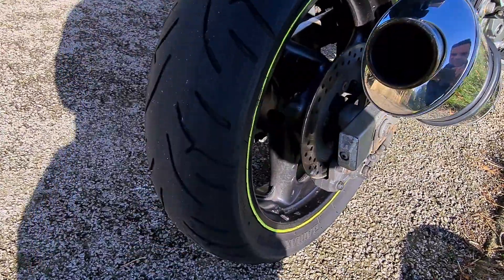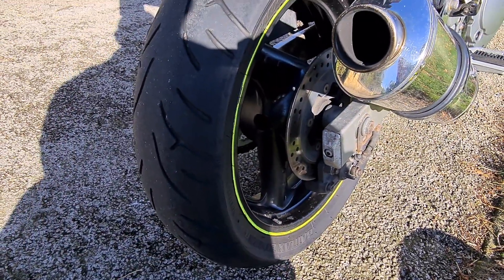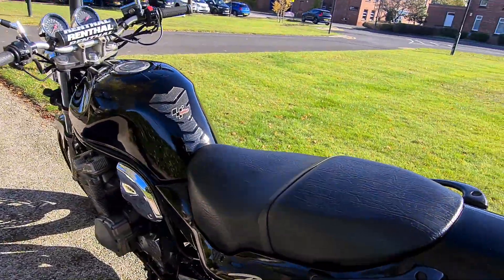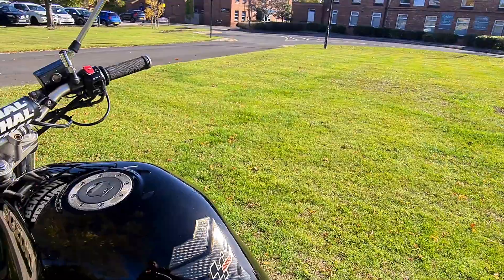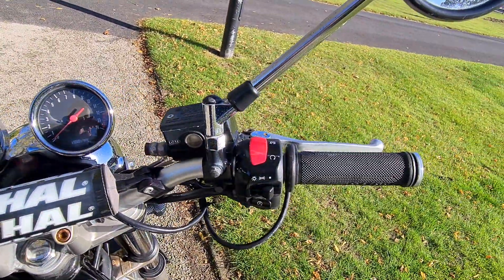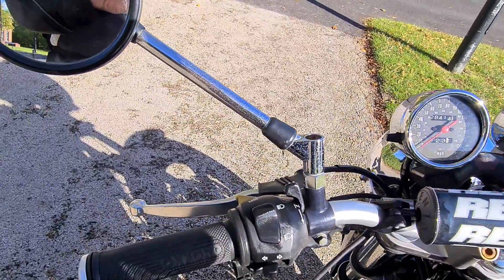It's fitted with really good condition Battleaxe tyres both front and rear, they're bridged still. It's had a few extras put on the bike: it's got LED indicators, rental bars, and Oxford heated grips as you can see there.